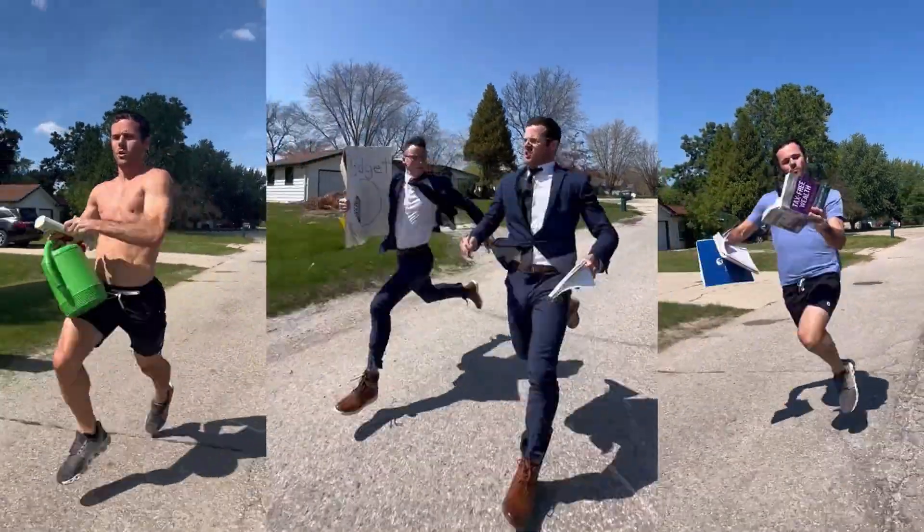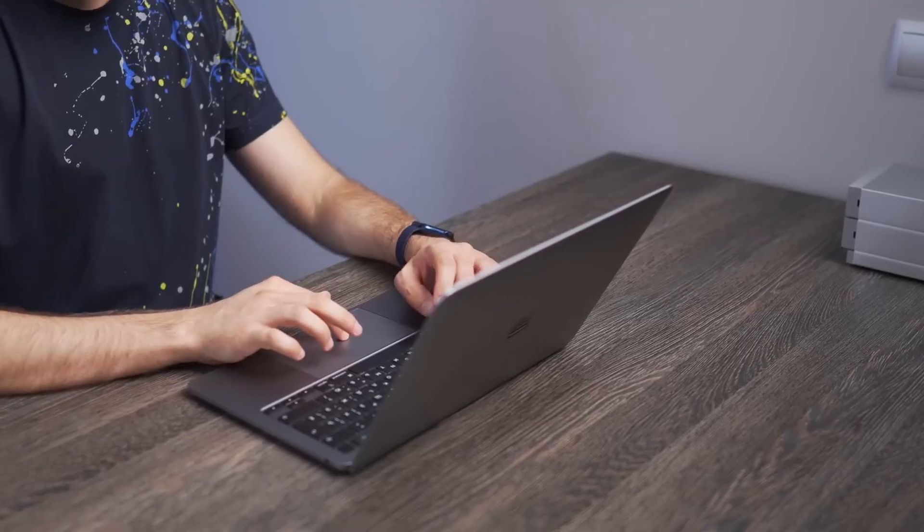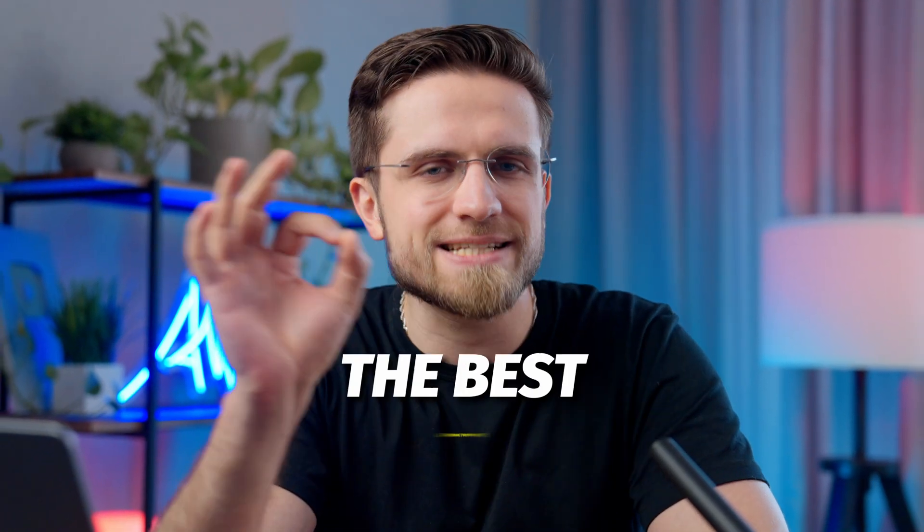Maybe you didn't know, but I'm somewhat of a productivity guy. You should have seen my phone when I'm in work mode. Time saving and optimizing workflow has always been important to me, and with all the AI tools out there, doing it is now super easy. So in this video, I'm going to share with you a couple of the best AI productivity apps that I use that make me 10 times more productive.